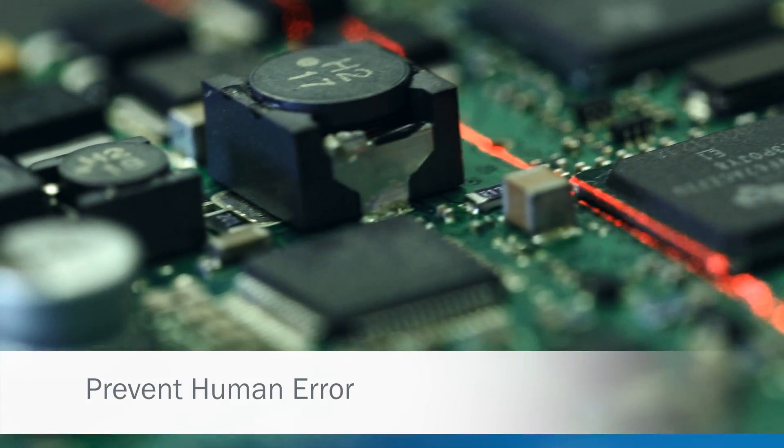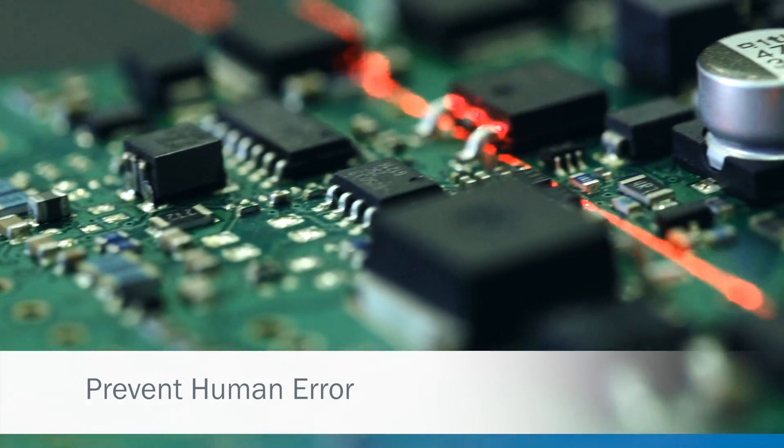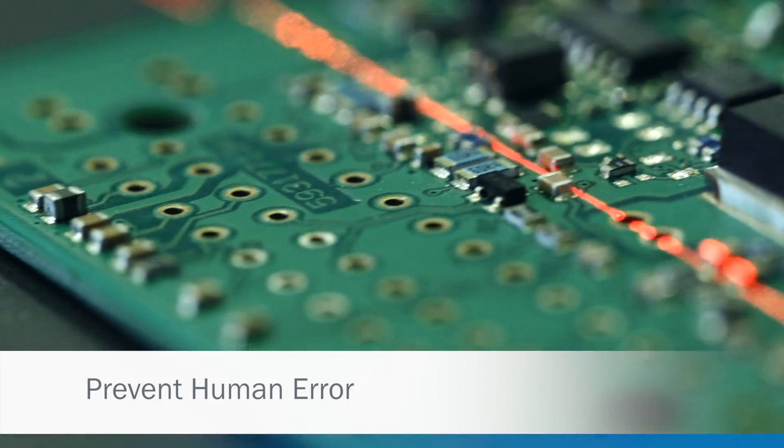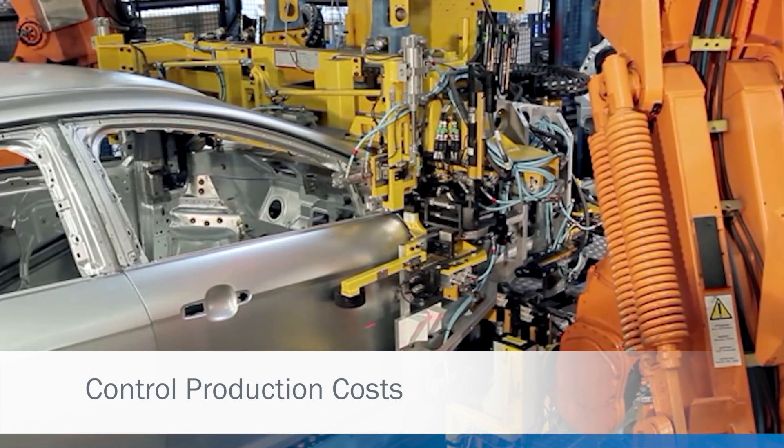SickVision gives you reliability and consistency not normally associated with manual inspection techniques. Our technologies give you tighter control over your production process and costs to increase your profitability.